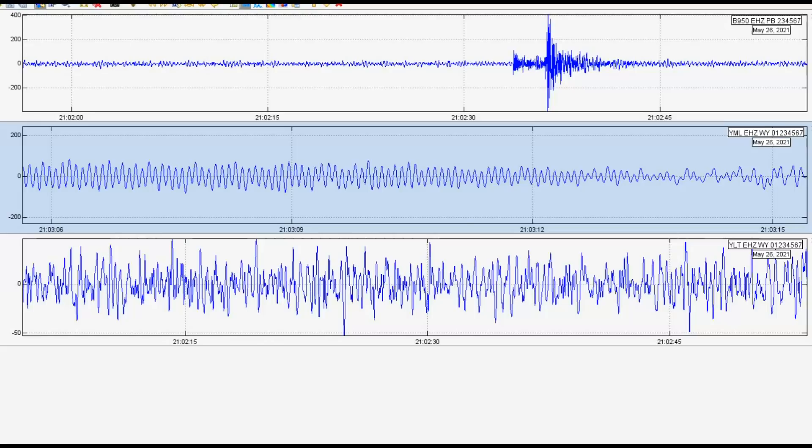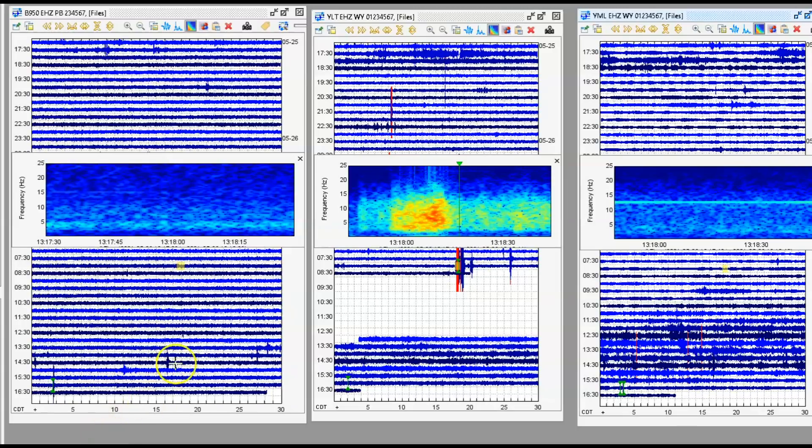Many geologists say when you start seeing harmonic tremors across the park, you better wake up and take notice. Yellowstone has been recharging for about 6,000 years for another eruption. There were other very small earthquakes — this one here at 1318 USGS did not report.